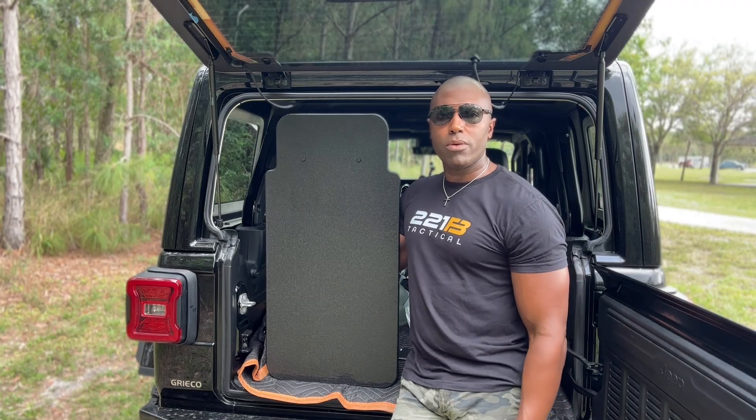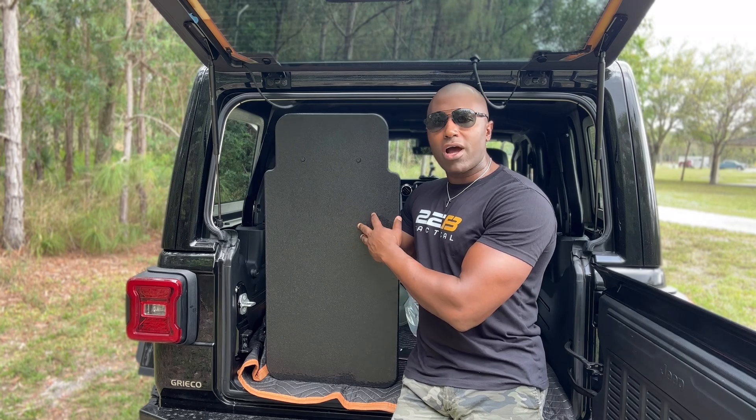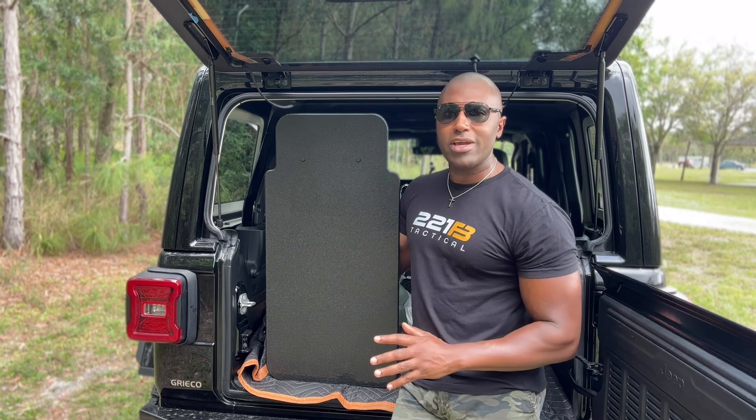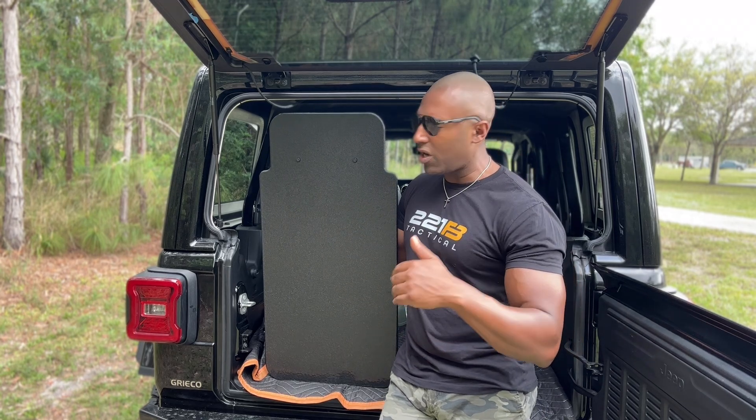What's going on guys, Suresh here at 221B Tactical, here today to tell you about our Hardcore Defense Alpha Prime Shield — one of our best-selling shields. It's a great shield giving you level 3A protection. I'm going to go over some of the features and benefits of it today, and I'm going to list everything below as well.